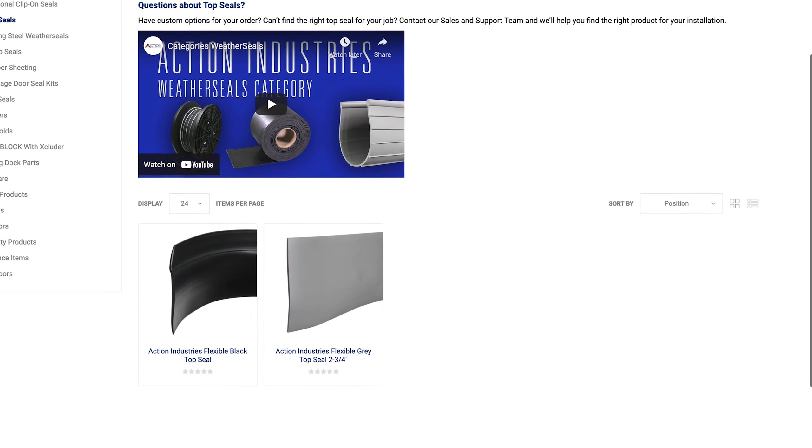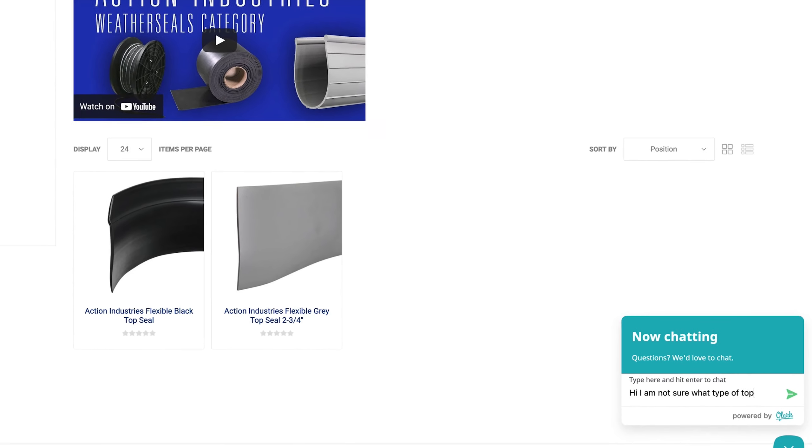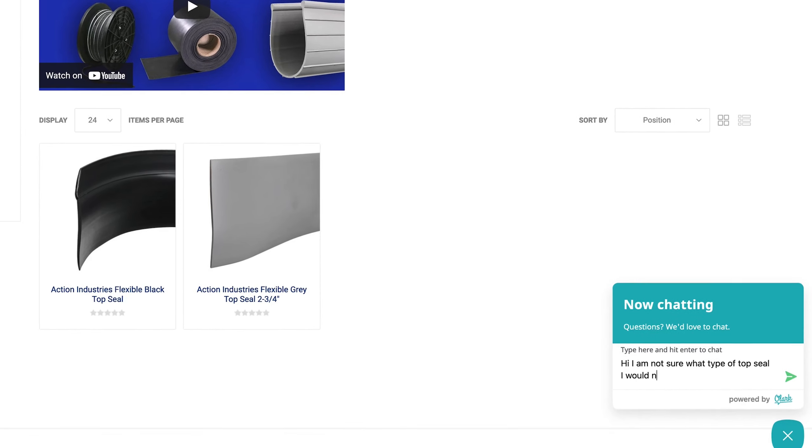If you aren't sure what exact top seal solution you need, reach out to one of our experienced and knowledgeable customer service professionals. They can help you find a solution and customize an order to get you exactly what you need.